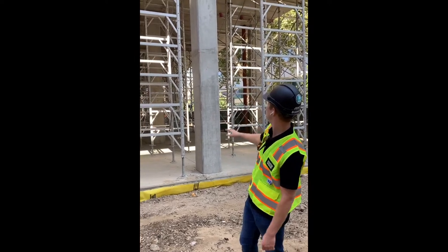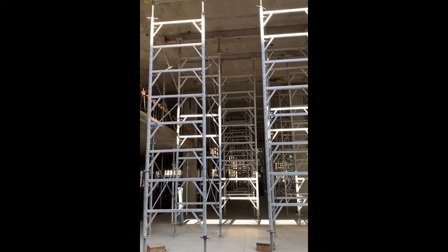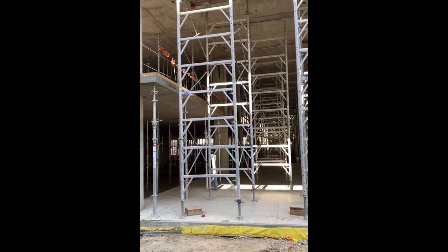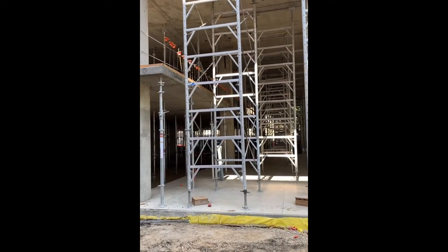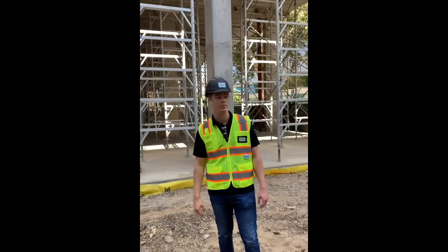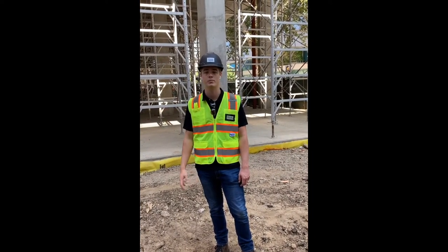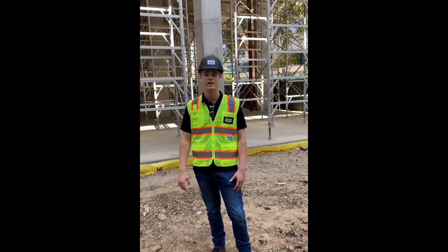All these metal things are called formwork, and they're really just holding up the concrete until it's cured and hardened. All of that will come away and reveal the concrete columns and concrete slabs. Then five stories of wood will go above that, and we'll take you up top to talk about the concrete construction and how the wood interacts up there.